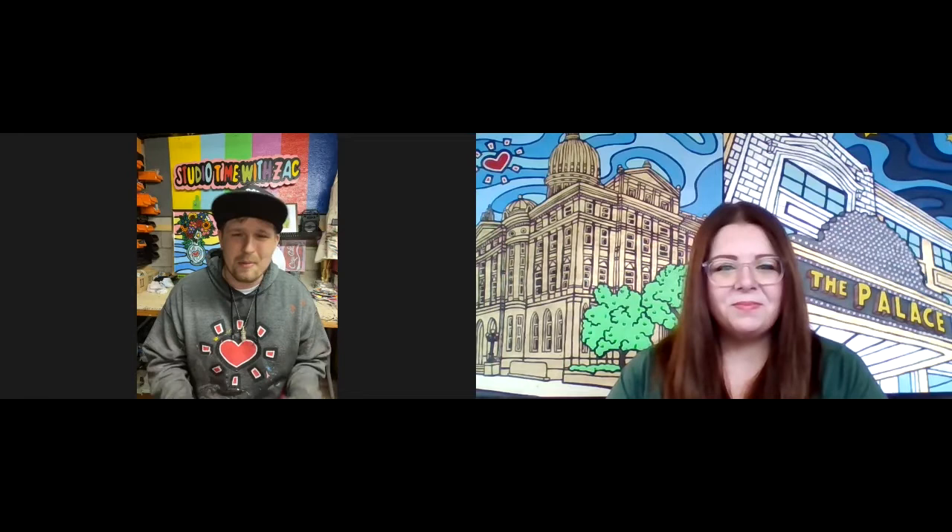That is all that I have. Thank you so much for taking the time to talk to us today, for folks in Westmoreland County to get to know you and your work, because we are super lucky to have your pieces in our alley. I hope you'll come back to visit us. Absolutely — I'm the lucky one here. The fact that you guys were interested in having any of my artwork means the world to me. Thank you for letting me be a part of the Greensburg community. To learn more about Zach's work and his impact, visit ZacharyRudderArt.com. And for more information about WCT's Art in the Alley, visit WestmorelandCulturalTrust.org.